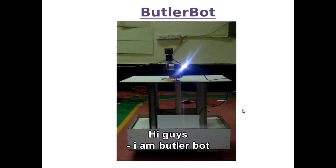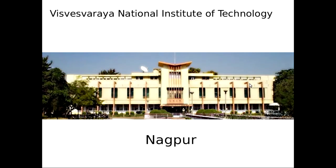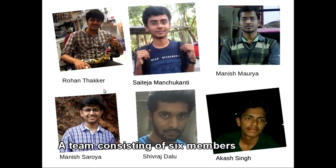Hi guys, I am Butler Bot. I was invented by the students of Vishvesh Vraya National Institute of Technology, a team consisting of 6 members invented me.